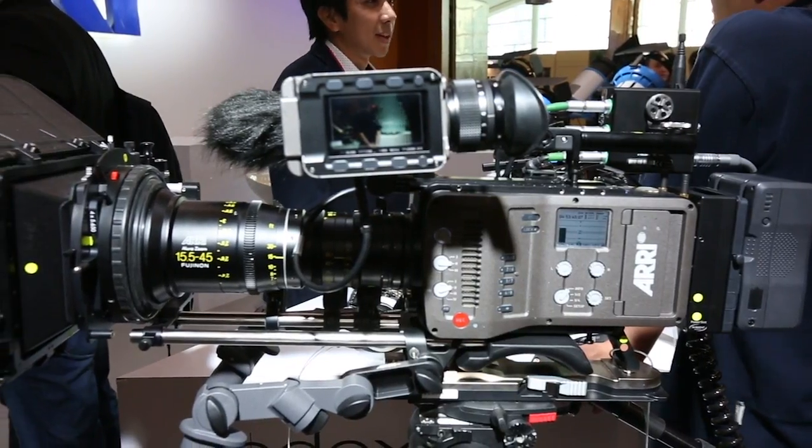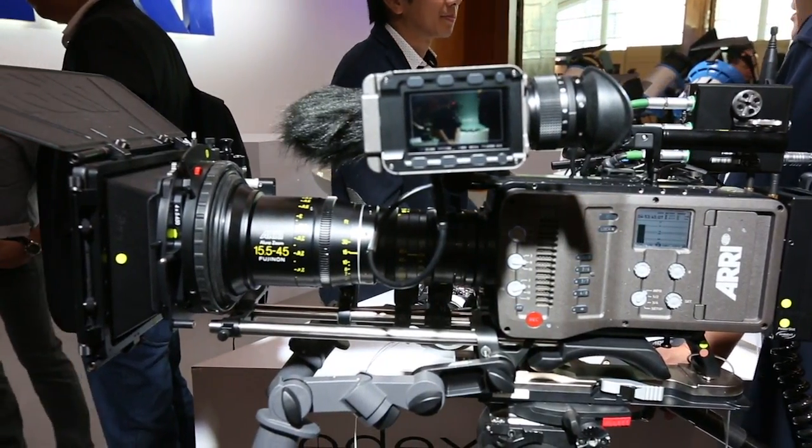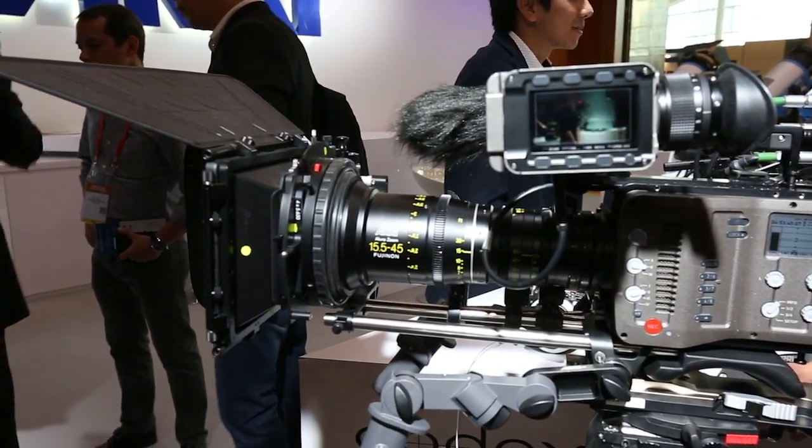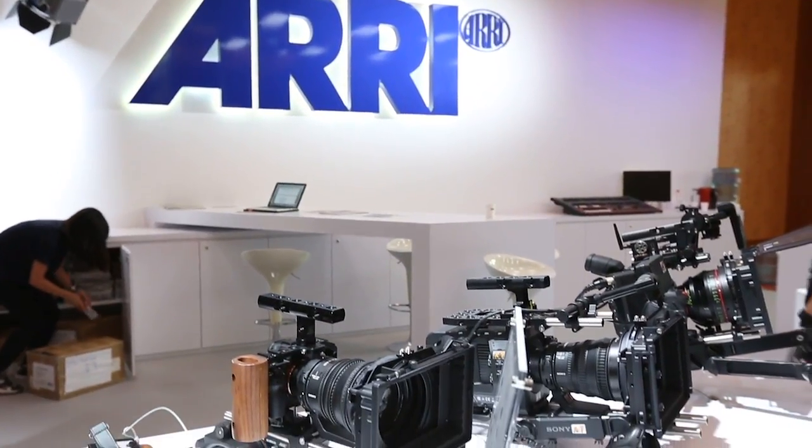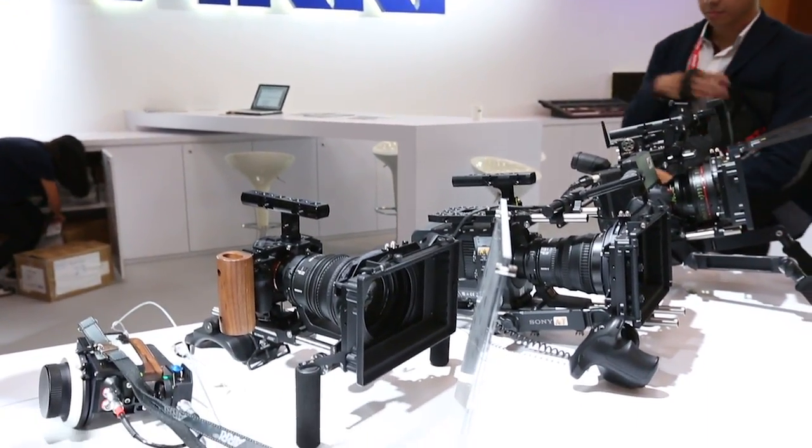To jump back to cameras — the SXT and anamorphic lenses. The SXT is our top range camera, used in 70 to 80% of movie productions. And anamorphic lenses, something we started because our sensor has a 4 by 3 aspect ratio, and it goes back to the film format.